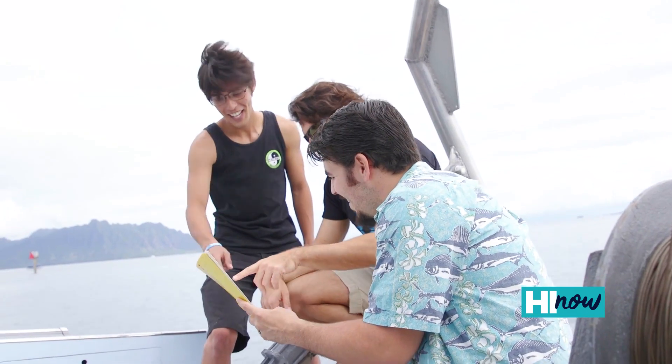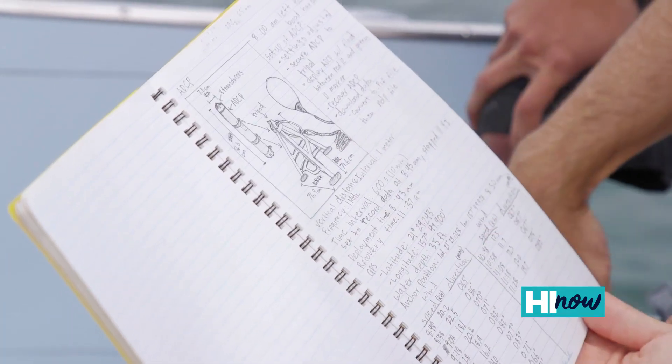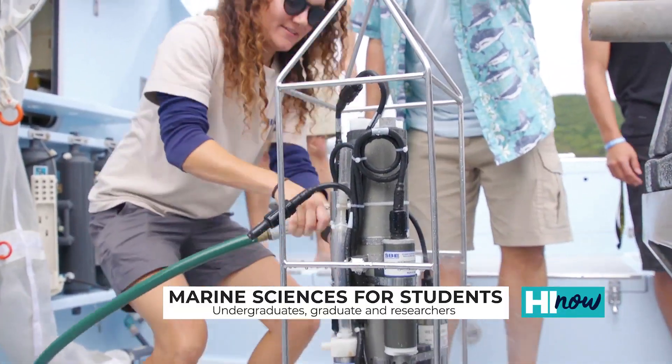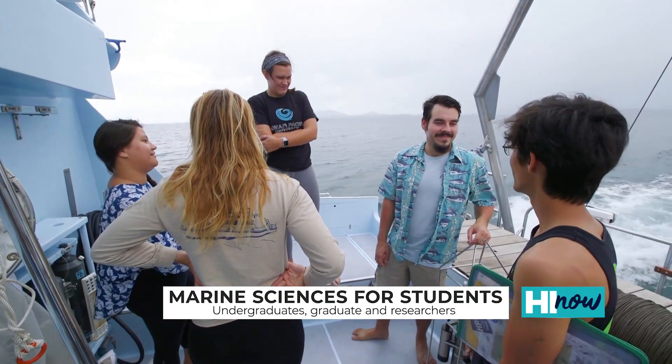I think we really focus on the experiential education. It's a small program, and I think that allows us to do a lot — not just in the classroom, but also as faculty, mentoring students one-on-one or in small groups. A lot of the classes I teach are out here on the Kohola, working in small groups and really having them work on techniques that they'll use later in their careers.